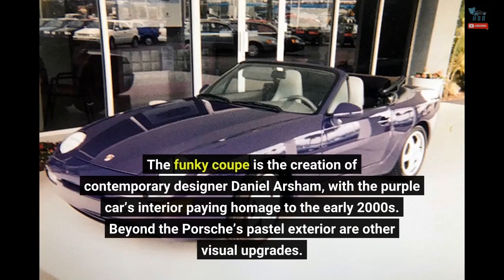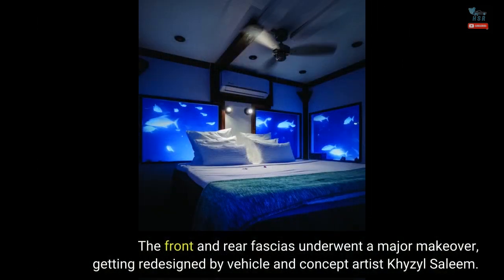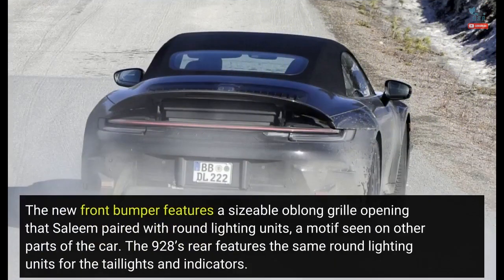Beyond the Porsche's pastel exterior are other visual upgrades. The front and rear fascias underwent a major makeover, getting redesigned by vehicle and concept artist KYZYL Saleem. The new front bumper features a sizable oblong grille opening that Saleem paired with round lighting units, a motif seen on other parts of the car.